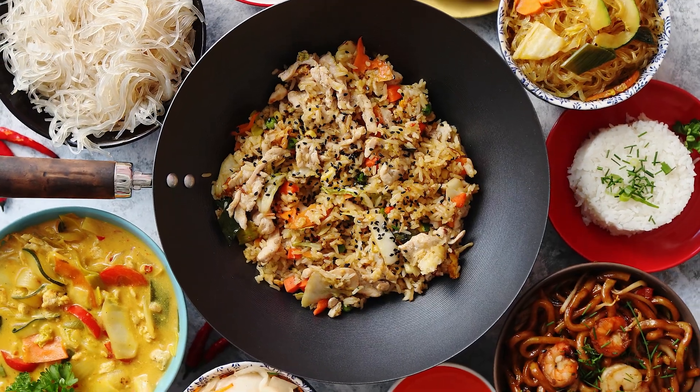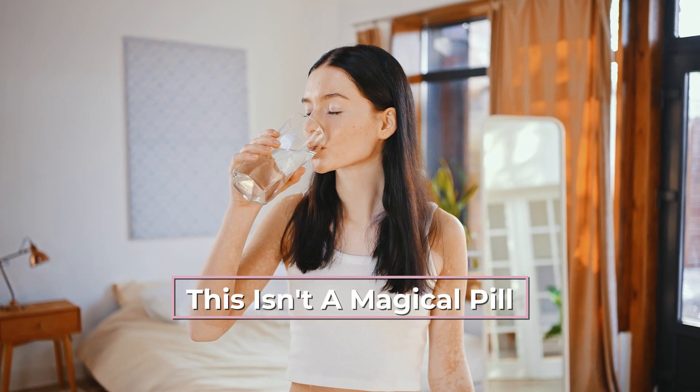GLP-1 medications are generally recommended as part of a holistic approach to health. This means incorporating these medications, nutrition, and regular physical activity into your routine to achieve weight loss and metabolic optimization. While GLP-1 can help with weight loss, these medications are most effective when paired with lifestyle changes to support long-term health. Remember, this isn't a magical pill — it is a powerful tool in your wellness toolkit.